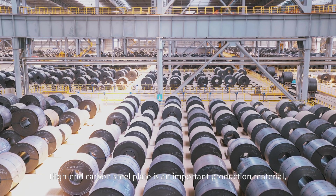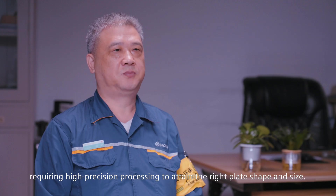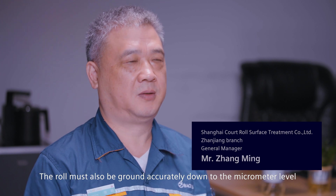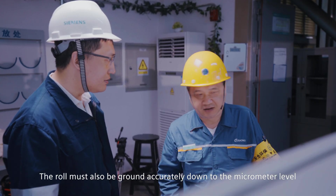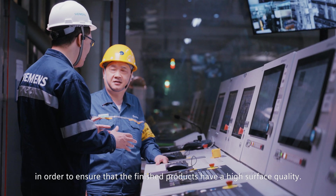High-end carbon steel plate is an important production material, requiring high-precision processing to attain the right plate shape and size. The roll must also be ground accurately down to the micrometer level in order to ensure that the finished products have a high surface quality.